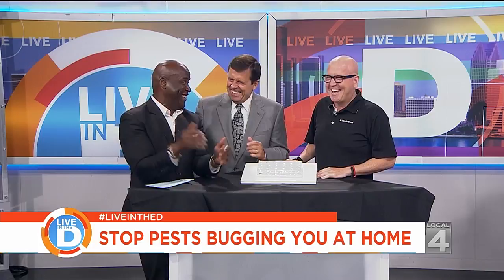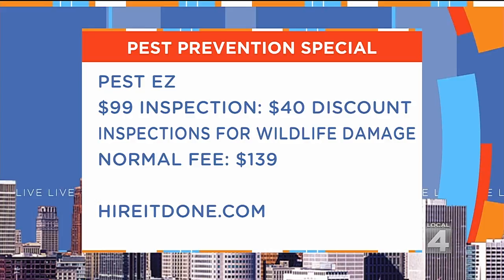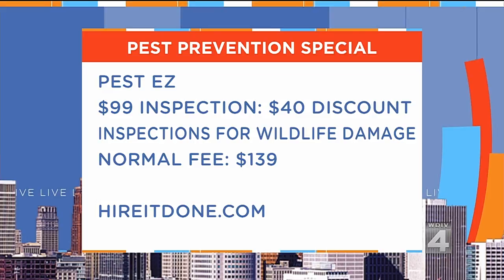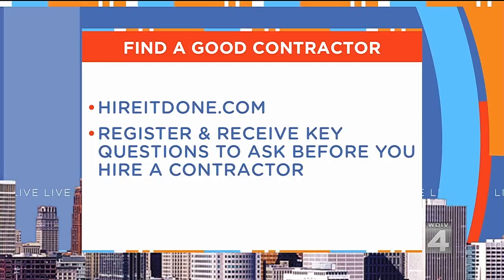Let's talk about what's going on with HireItDone.com. We have a pest prevention special with our contractor Pest Easy — it's a $99 inspection, which is a $40 discount off the normal price of $139. That includes inspections for damage from wildlife. HireItDone will help you find the right contractor and the service to you is absolutely free. Go to HireItDone.com, register, and you'll receive key questions you can ask every contractor before you hire them. Adam will also be on our Local 4 Facebook page live answering questions about protecting your home from pests.